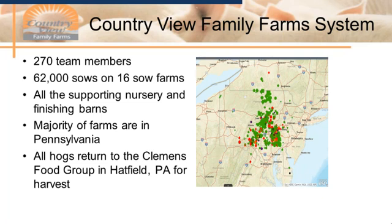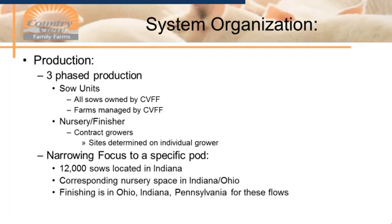All the hogs are turned to Clemens Food Group in Hatfield, Pennsylvania for harvest. From a production standpoint, we do three-phased production. All our sows at the units are owned by Country View Family Farms, and we also manage those sow units. This really helps make sure that our medication, vaccination, and production strategies all get implemented exactly how we'd like. We also have all the nursery finishing space, but those are mainly contract growers, though we do have two nurseries managed by CVFF team members.